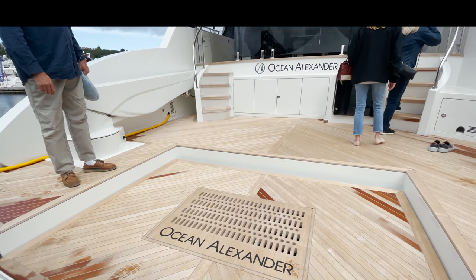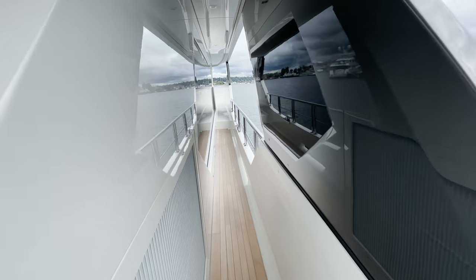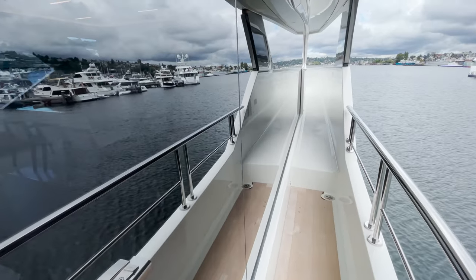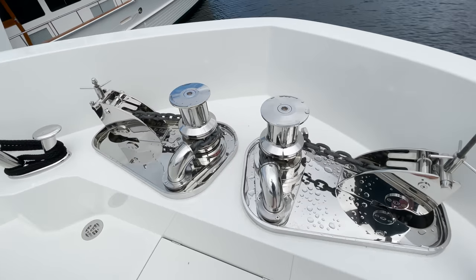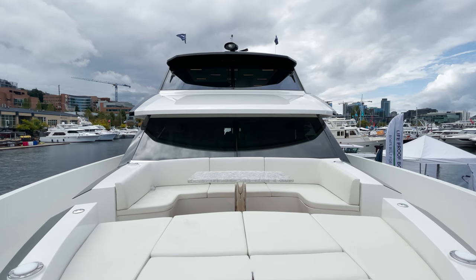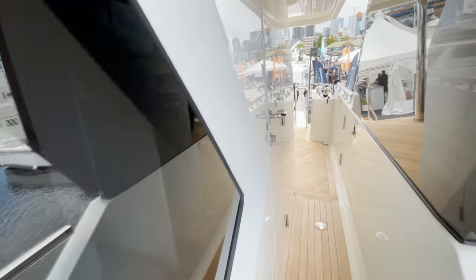When you first board the 27e from the stern, you can't help but notice the expansive swim deck and lift. As you can see in the OA rendition, you have plenty of room for your toys and to entertain. Moving forward along the starboard side rail, you can't help but notice the overbuilt rails and the large expanse of windows. The walkways are wide and comfortable to transit. Arriving at the bow, you first notice the dual windlasses supporting the two anchors.